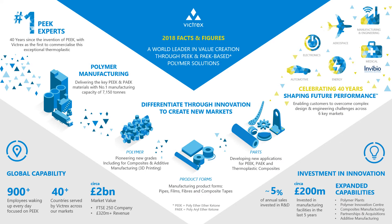Who are Victrex? Starting at the top left, we're the world's number one experts in PEEK — polyether ether ketone — materials, and have been working in this space for over 40 years since the material was first invented during our days as part of ICI. We're also the number one manufacturers of the polyaryl ether ketone family of materials, of which PEEK and LMP are both parts, with over 7,000 tons of nameplate manufacturing capacity. Not only do we make the polymer itself, but also forms of the polymer, and we're moving into more part-based production with our partners and customers — truly enabling a full designer's toolkit of materials.